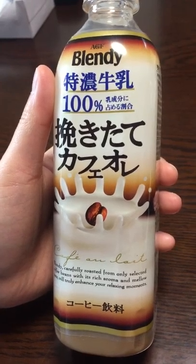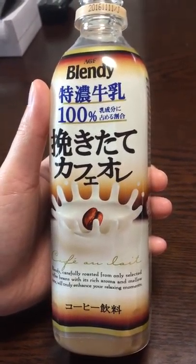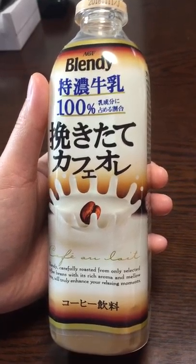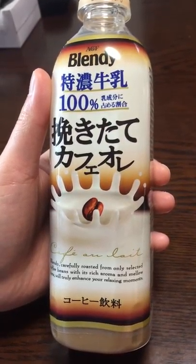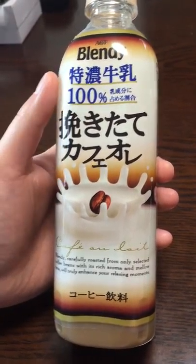Definitely has a very cafe au lait flavor. You can definitely taste the milk in this. It's a light, cool cafe au lait coffee beverage. Very good. I recommend it.